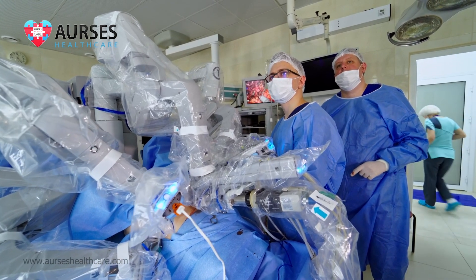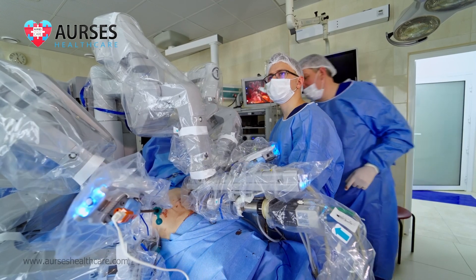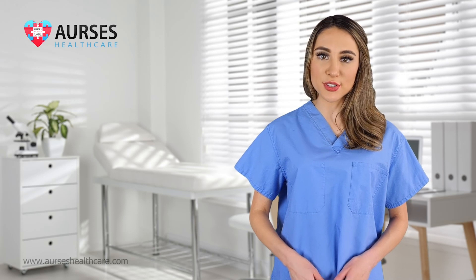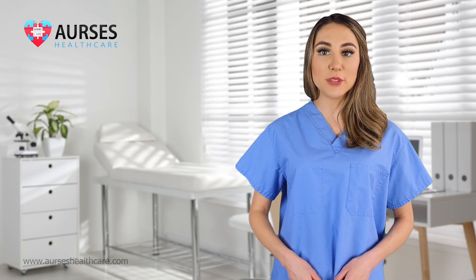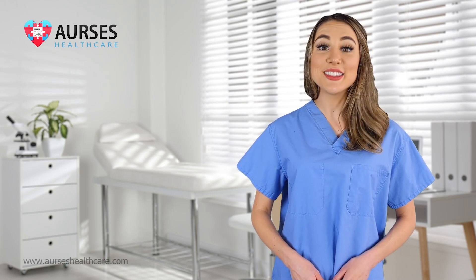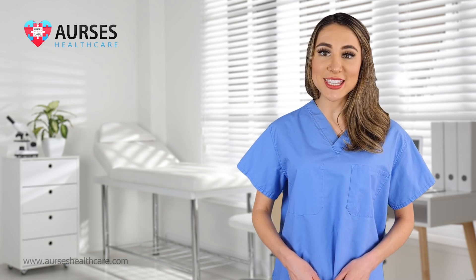The robotic surgery allows the surgeon to repair the hernia from inside the abdomen with extreme precision and 10 times magnification. The robotic technology enables the surgeon to reach places inside the abdomen, dissect within the abdominal wall layers, and repair them with minimal tissue damage — hence lesser time for the body to heal. The rate of wound infection is much less than the open surgical approach as well.